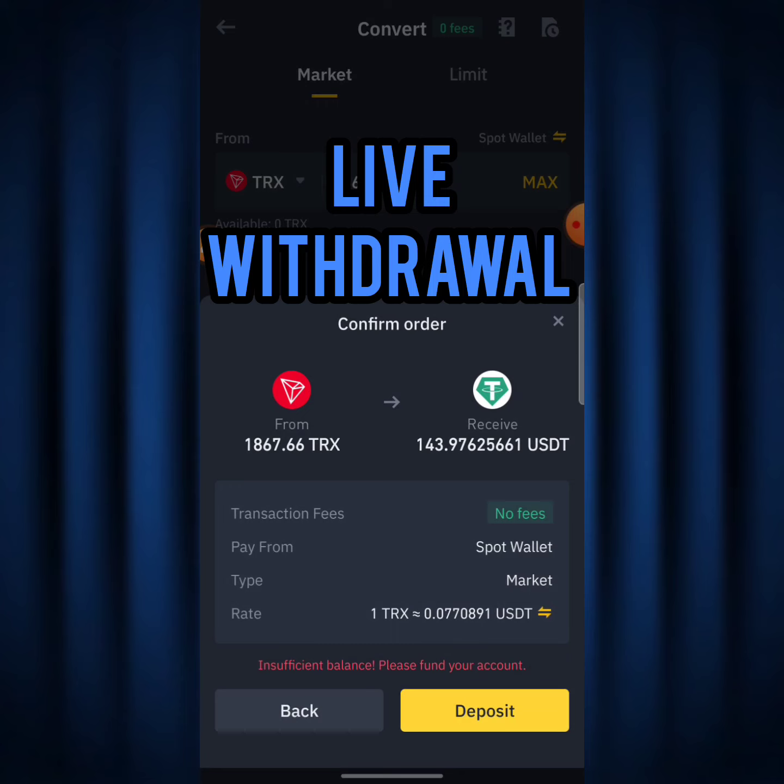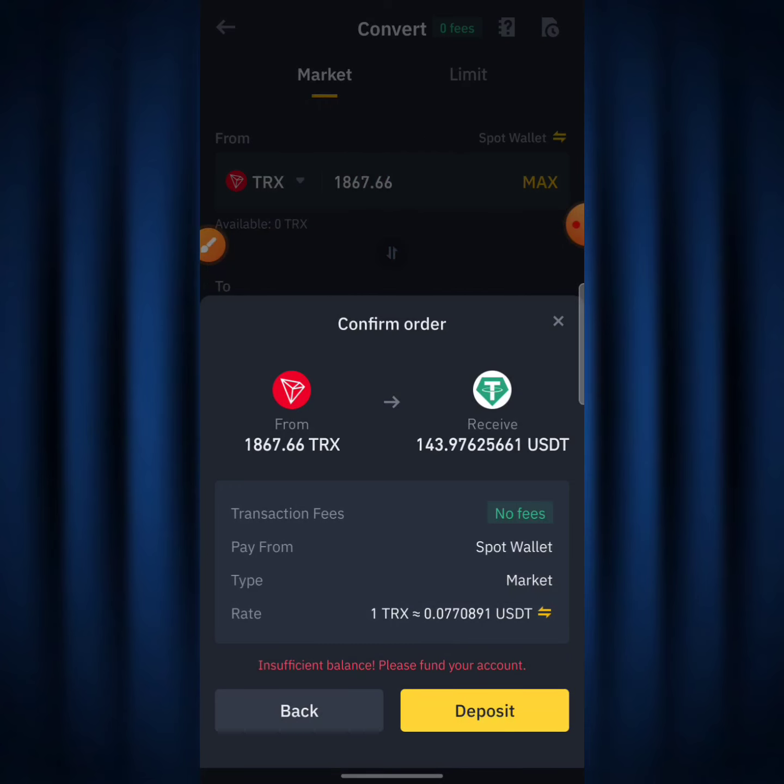I'm also going to be showing you guys some new features of the BitNexus mining app. So make sure to stick with me all the way to the end of this video — don't skip any part — so you get your full basic guide on what I'm going to be showing you guys today.